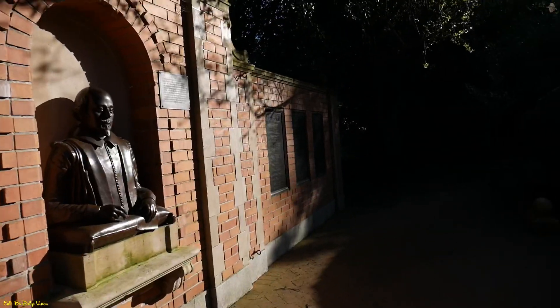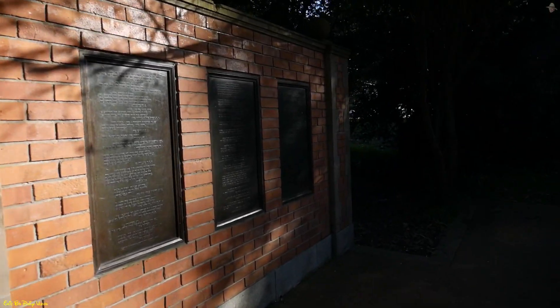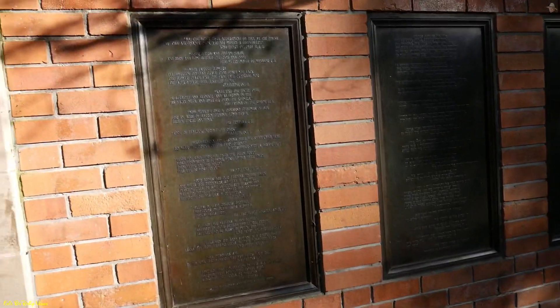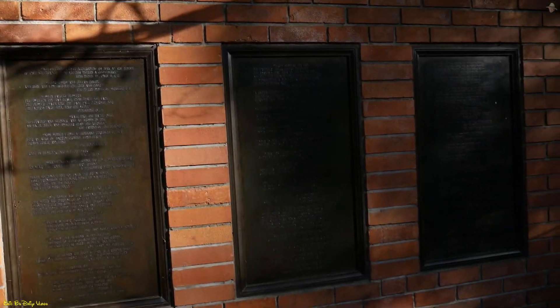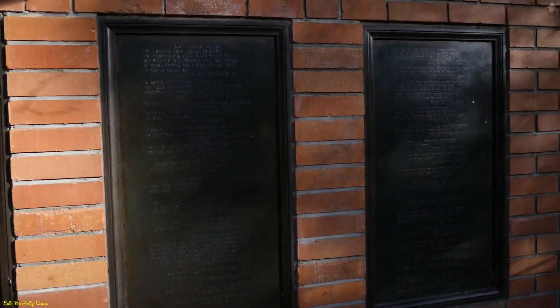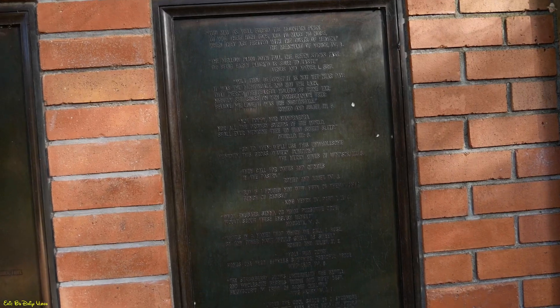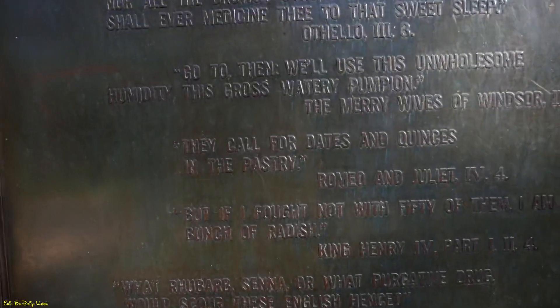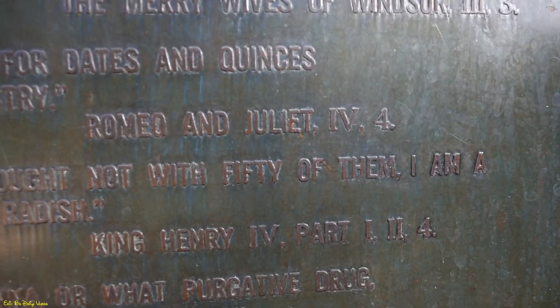So if you're a Shakespeare fan — besides Romeo and Juliet, Othello — you can read some of the passages right here on the wall. And look, I just spotted it: they call for dates and quince in the past tree — Romeo and Juliet right there.